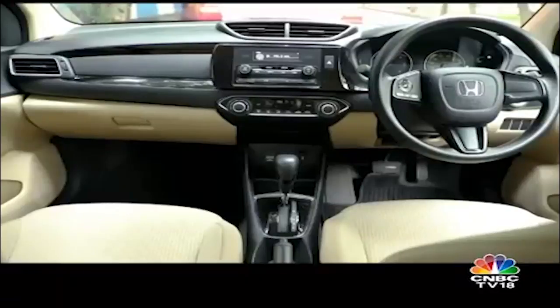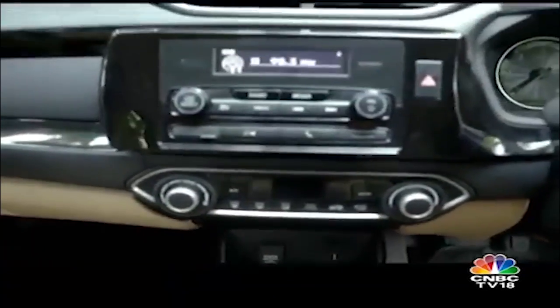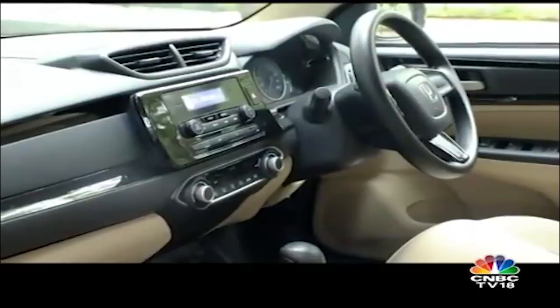What are your impressions about the cabin of the Amaze? The infotainment system is a slight drawback — it feels a little dated. It makes me feel a little short-changed because now we are used to touchscreen devices and more feature-rich, colourful infotainment systems. Here it feels very basic, just three lines of text. It feels like a step back. But the overall design of the cabin is really nice — it feels quite premium and doesn't feel like an entry-level sedan anymore. I would have liked a better infotainment system as well.